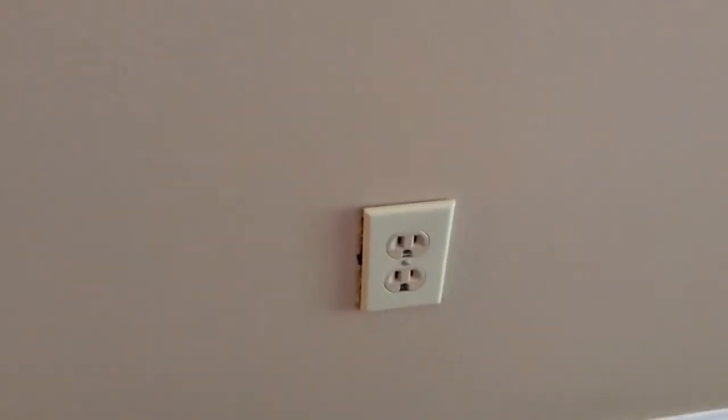One concern we had was near the front switches. That hole is almost too big for that switch plate, as is the case here on this switch plate in the entryway slash living room.